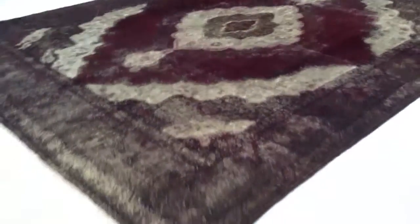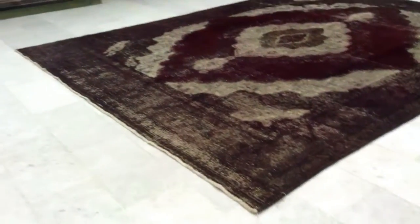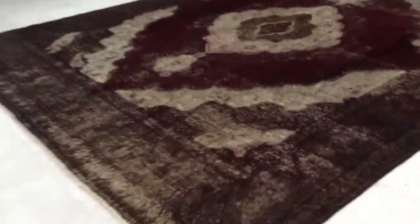From a distance we can see some of its more aged parts, but from close up I'm going to show you some of these parts — as you can see, they're quite all over the carpet.